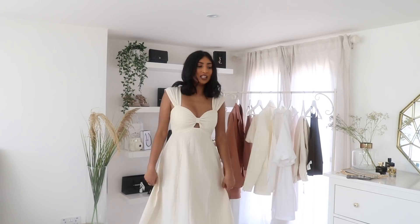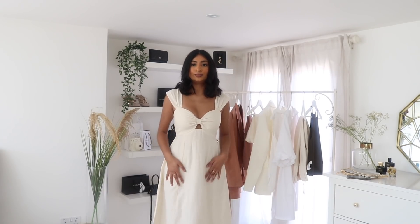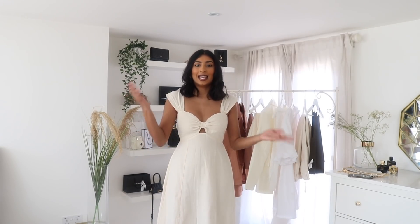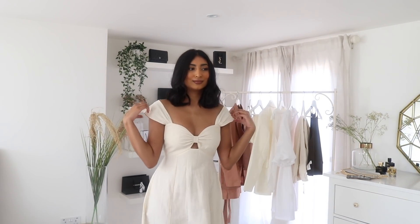I'm not wearing a bra with this, and as you can see it's not see-through at all — it's got like a double-lined material. It's really long so it literally sits just above my ankle, and it has the elasticated back. I think this with a beach bag would be so cute — some really cute flip-flops or sandals. This is a very holiday dress. In the evening, pop on some heels and a really cute clutch. You can also wear it right off the shoulder.